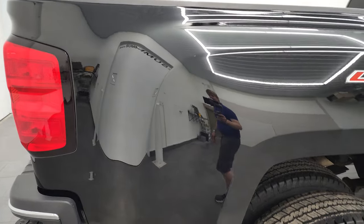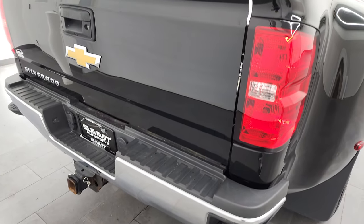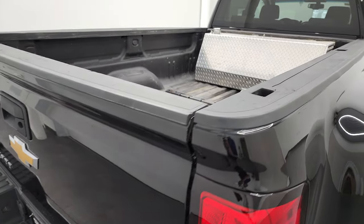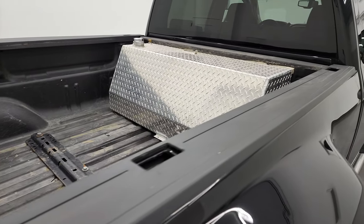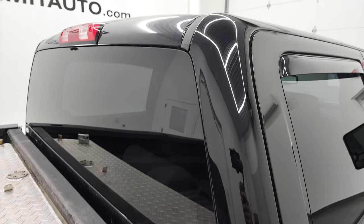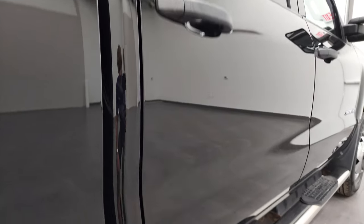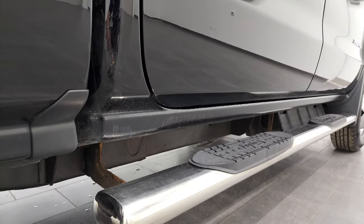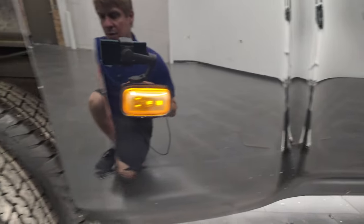I take these HD videos so if you are far away or even if you're close by and just cannot make the trip down but you're still interested in purchasing the vehicle, you can see the truck, hear the truck, and have confidence in what you're looking at before you even get here. So when you do get here, there are absolutely no surprises and you can make a smart and informed buying decision from wherever you're at. If this video helps you make that decision, let your salesman know that you saw the video and that Brett sent you.